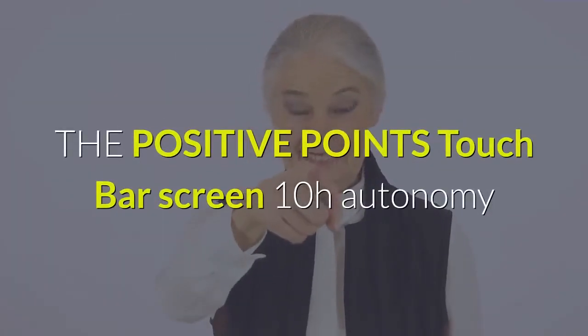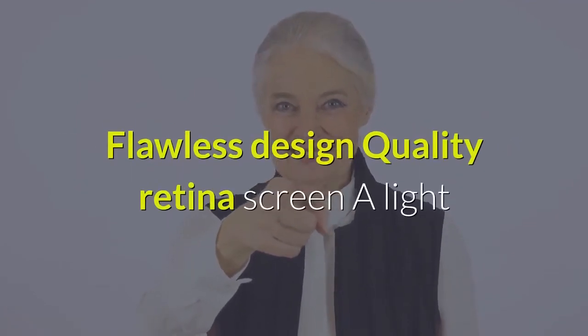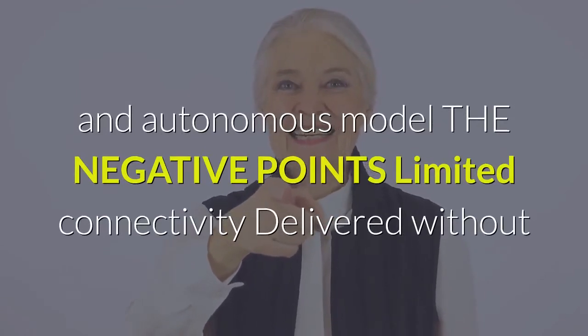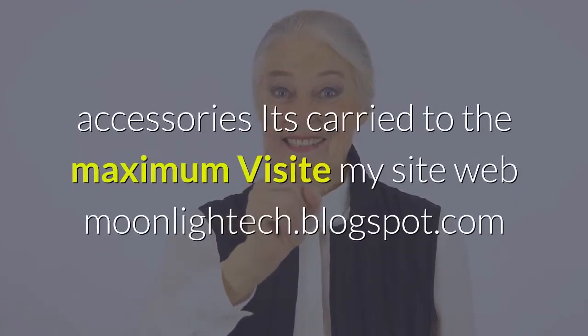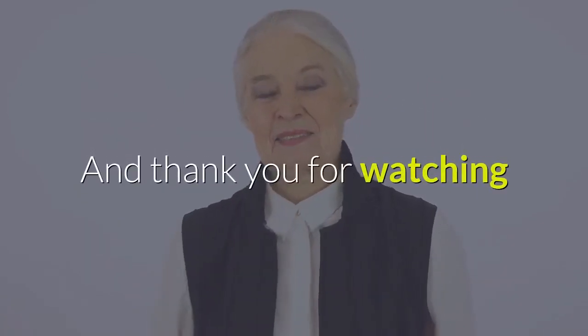Positive points: Touch Bar screen, 10-hour autonomy, flawless design, quality Retina screen, a light and autonomous model. Negative points: limited connectivity, delivered without accessories. Visit my website at moonlightech.blogspot.com. Thank you for watching.